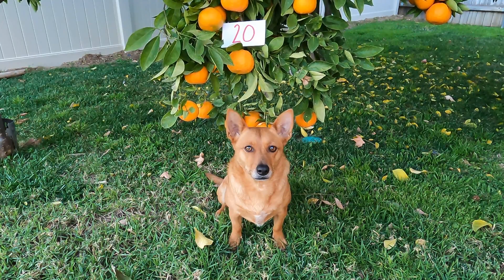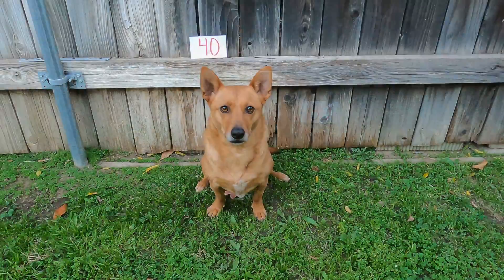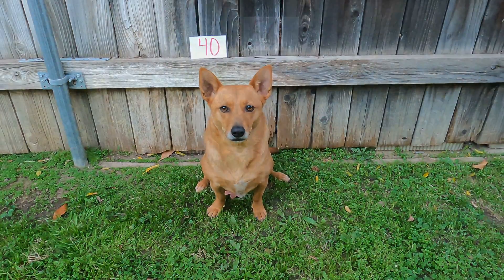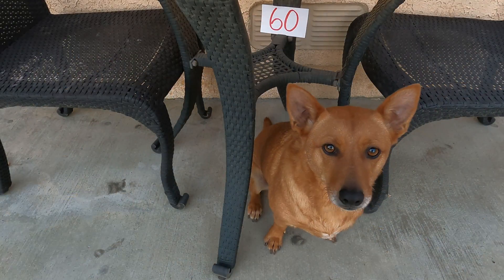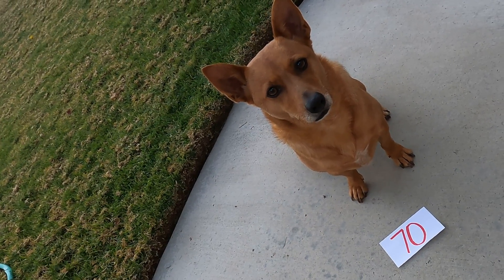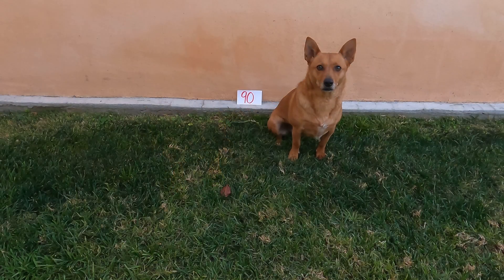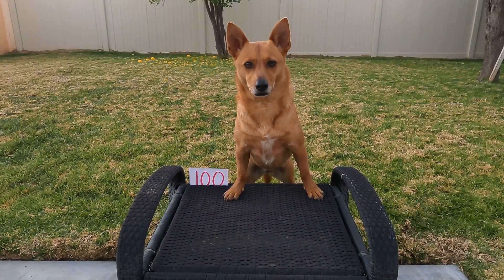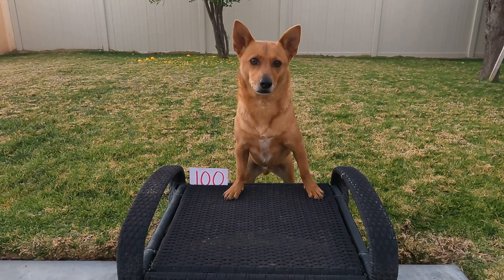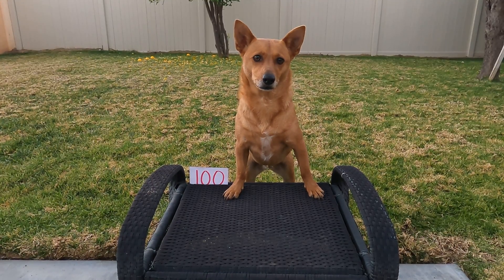10, 20, 30, 40, 50, 60, 70, 80, 90, 100! Way to go Ginger! You found all of the number cards up to 100! Nice job!